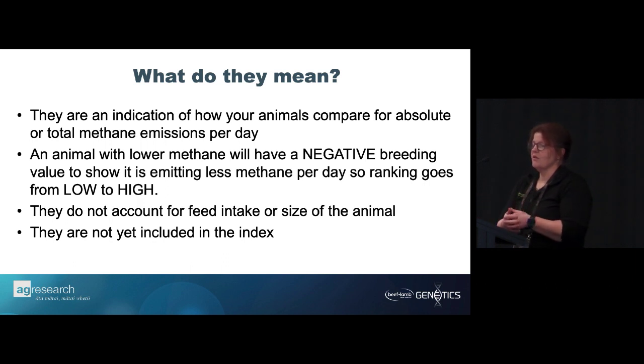The BVs are an indication of how your animals compare for absolute or total methane emissions per day. We haven't yet produced a BV for methane per unit of feed intake — so at the moment, your smallest animals will show as low methane because you're only getting absolute methane, not methane per unit of feed intake. That was purposeful — because we add it to an index that already accounts for feed intake, growth, and size. An animal with lower methane will have a negative breeding value, so negative is good.